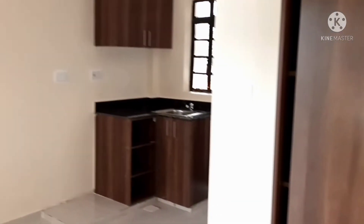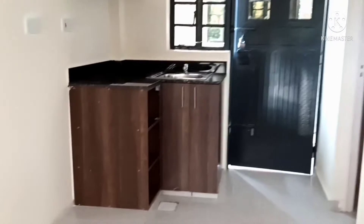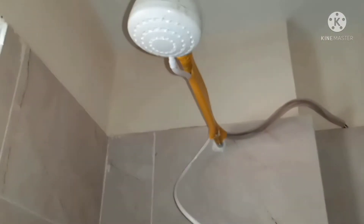An overview of the house from the bedroom corner. The bathroom is a combined shower and toilet, and also comes with a sink area for your laundry and for washing your hands.